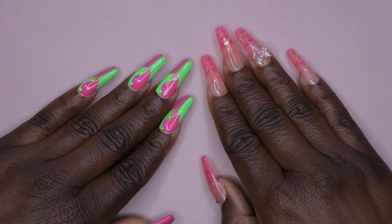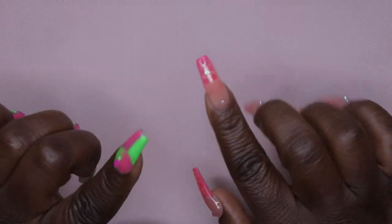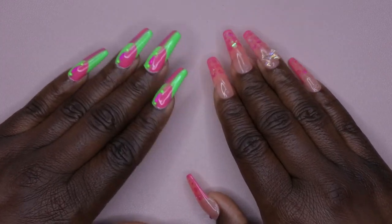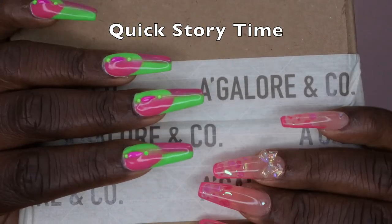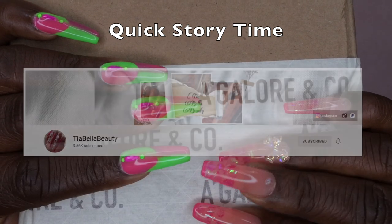Hello happy people, I'm back with another video and today I have an awesome haul for you all. I shopped at another small business and I racked up on some acrylics. If y'all have not heard of this company, it is called Agalore.